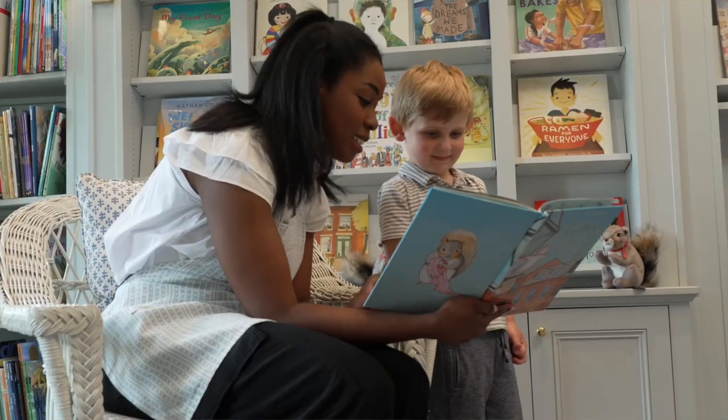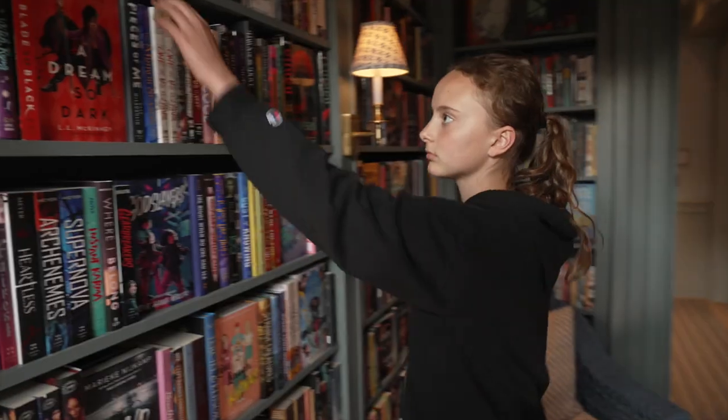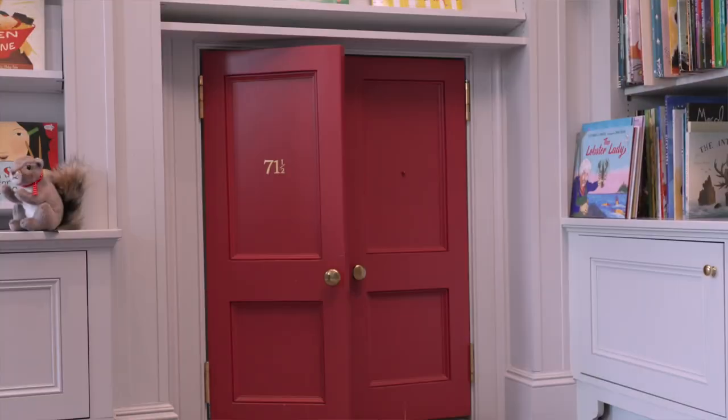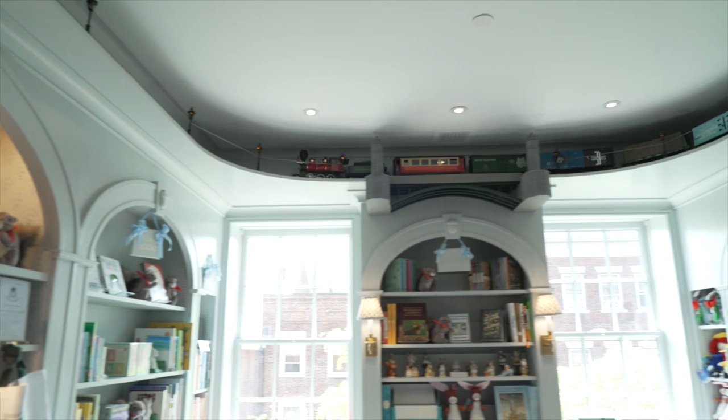And on the fourth floor is our children's collection — beginning readers, middle readers, and young adults. Lots of wonderful books for all ages to explore, and we have a special entrance for our smallest visitors and a model train that circulates in and out of the rooms along the ceiling.